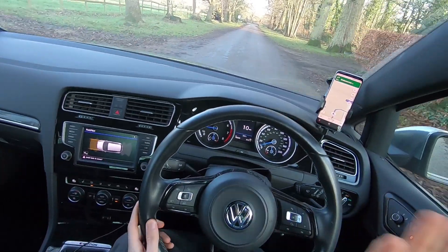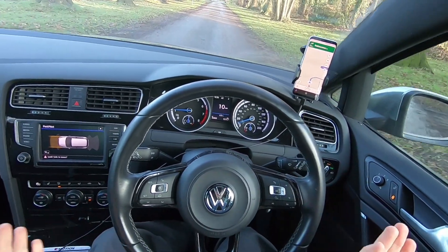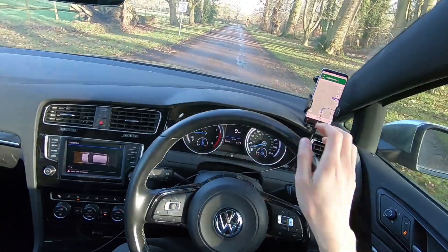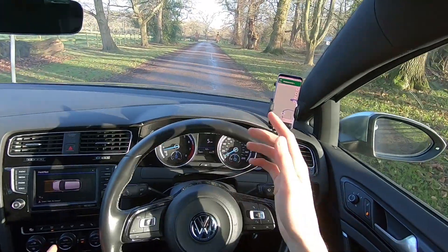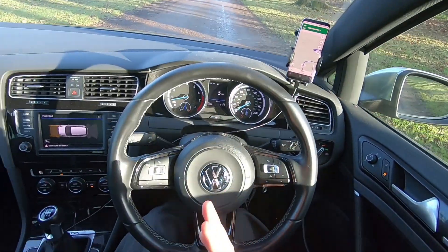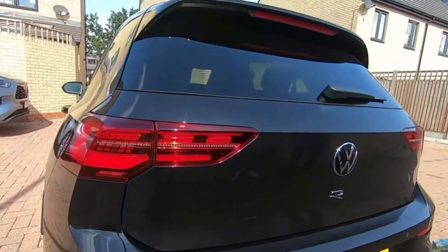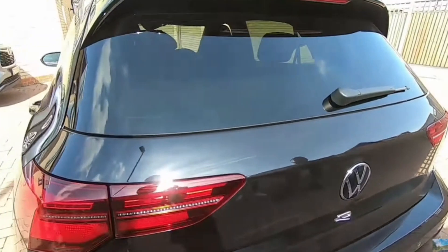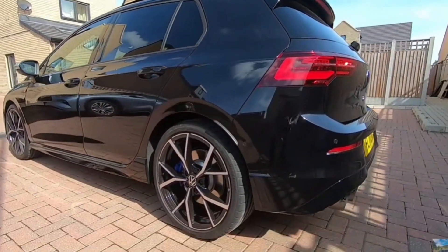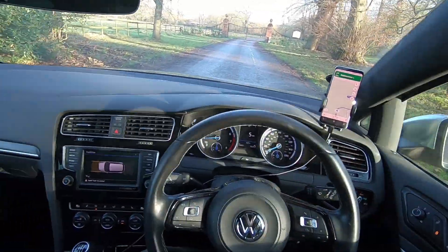That's 100% confirmed — you can take this video as gospel. Whether you've ordered the performance pack or not, you are getting that spoiler. I actually think Golf Rs without the performance pack — like one owner I spoke to with a well-specced black one with Akrapovič exhaust, DCC, and 19-inch wheels — are going to be quite sought after in the future.